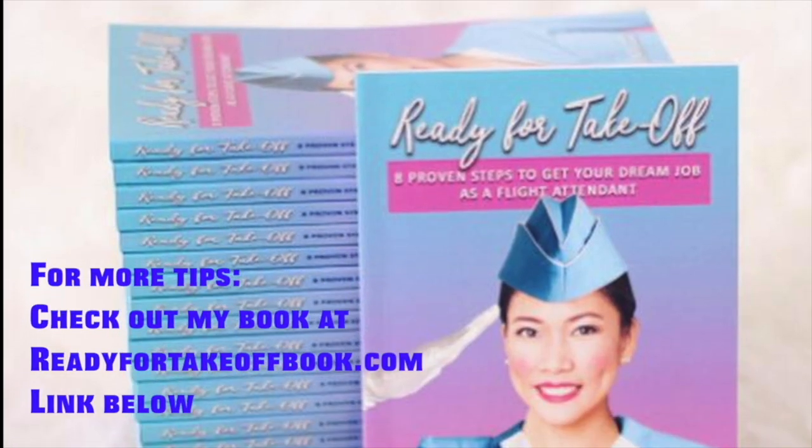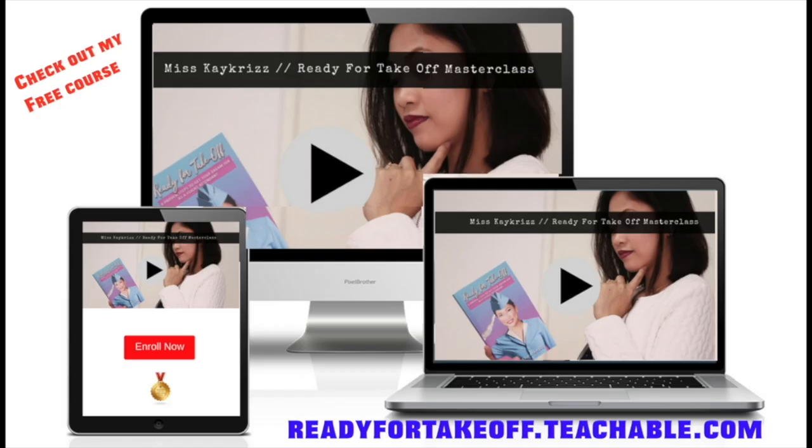If you'd like to have more tips about your interview, check out my book and my online courses — I will link them down below. That's all my tips for your resume if you are applying for the job as a flight attendant. Make sure you like this video and subscribe if you haven't already. See you on the next video. Fly with you soon!